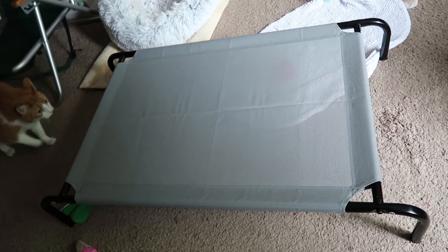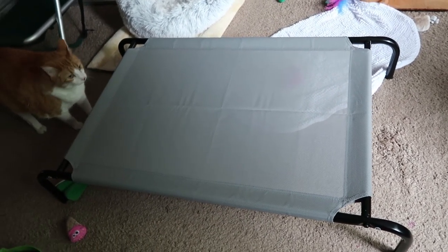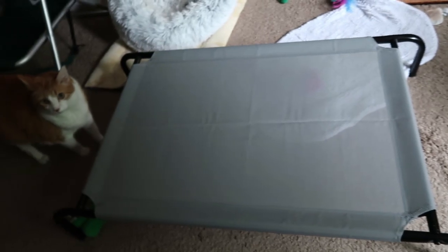The bed has been put together. We had some problems — some factory defect problems — but his father was able to figure it out and clear it out. Look, it's a bed for you!